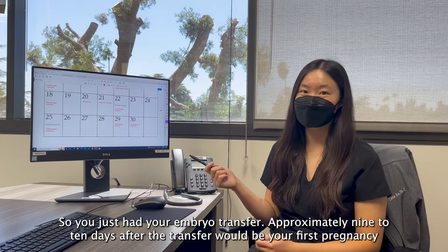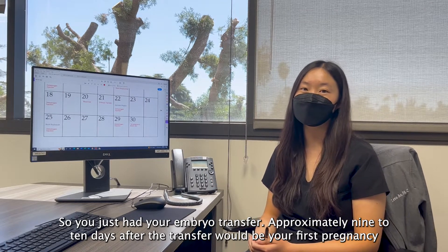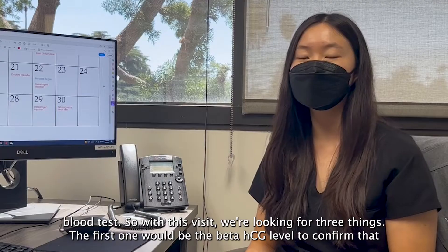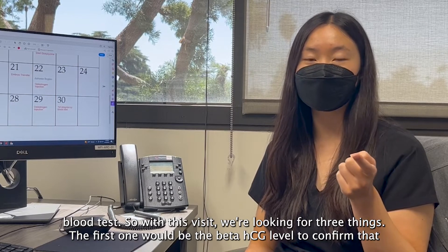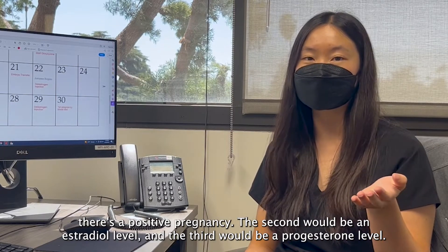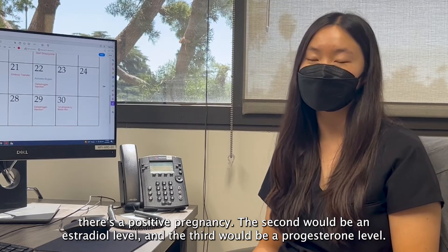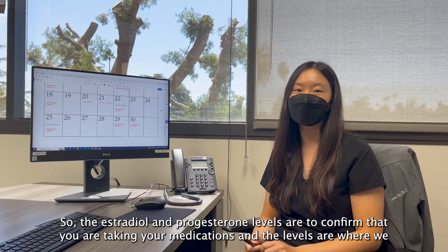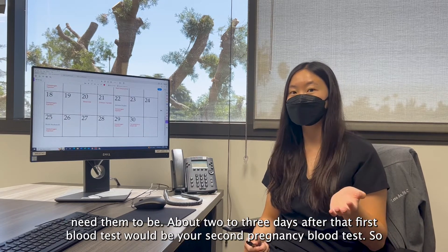So you've just had your embryo transfer. Approximately nine to ten days after the transfer would be your first pregnancy blood test. With this visit we're looking for three things: the first would be the beta HCG level to confirm that there's a positive pregnancy, the second would be an estradiol level, and the third would be a progesterone level. The estradiol and progesterone levels confirm that you are taking your medications and the levels are where we need them to be.